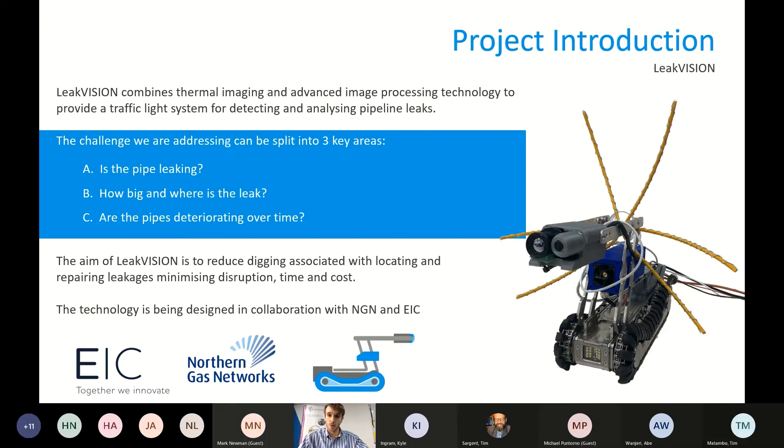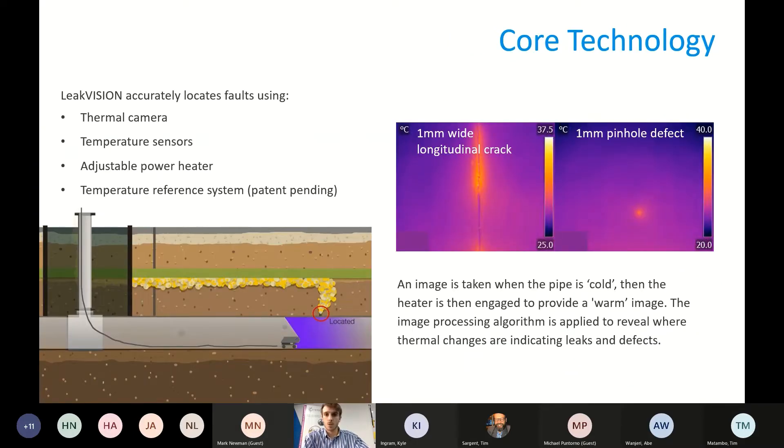The technology is being developed closely with Northern Gas Networks and the Energy Innovation Center. LeakVision is a sensor package made up of a thermal camera and a specially designed heater with some additional supporting sensors. The principle is: we use a thermal camera — thermal cameras detect heat, not light — we take a cold picture of the pipe at an ambient temperature of around five to eight degrees, then we switch our heater on, which warms up the gas in the pipe, and we take a warm picture.